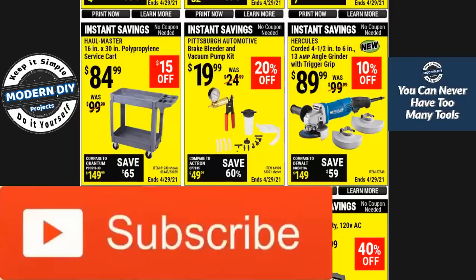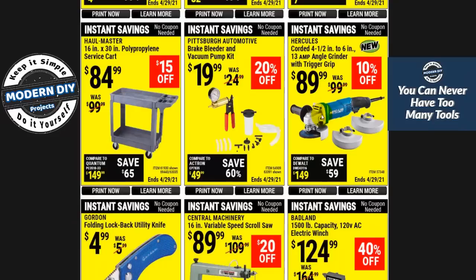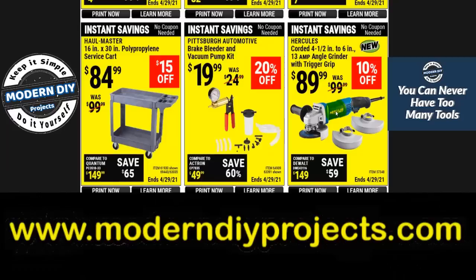Here you have a corded angle grinder from Hercules for $89. I just did a review video of another angle grinder and I'll link to that in the corner — it's the same as this but a whole lot cheaper. In fact, it has a better motor with greater RPMs than this one. I think the other one comes down to about $35 with its discount, so it's way cheaper, same design, same specs almost, and way better than the Hercules. Harbor Freight is selling something way too expensive that you can get on Amazon for much less.